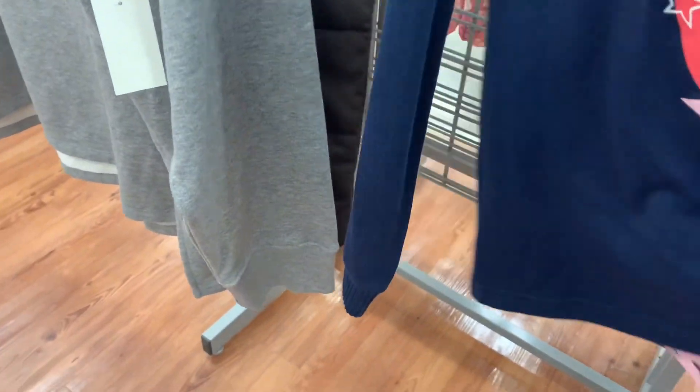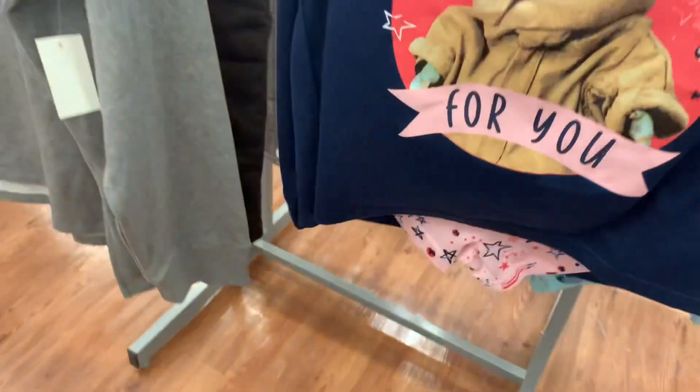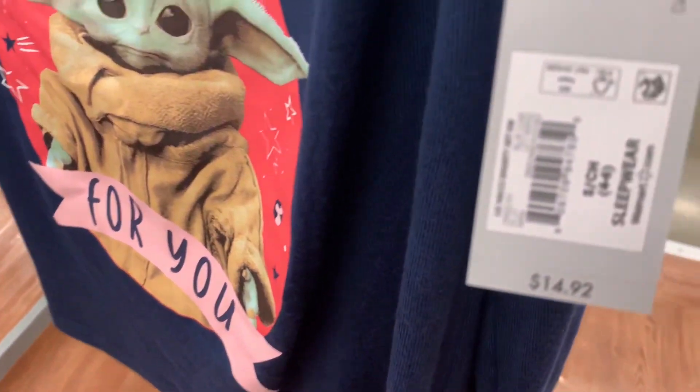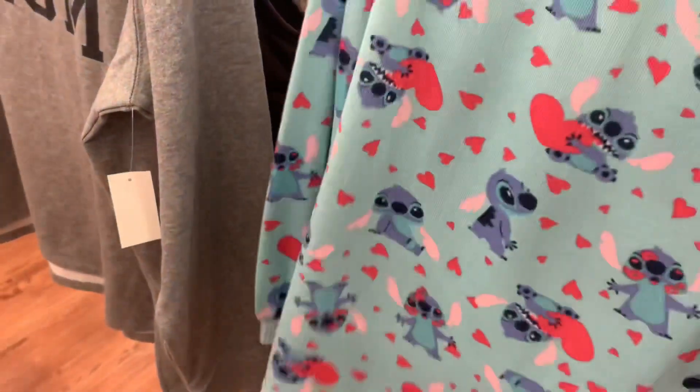The Star Wars one has shorts underneath — they have little stars on them. It's hard to show you but they are shorts. Here's the barcode — it is $14.92. There's only one left. I want this one so bad.